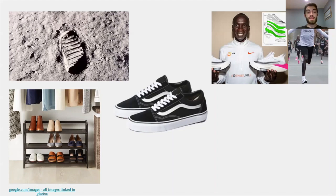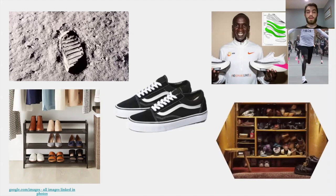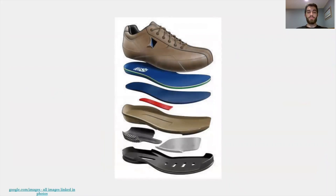People also tend to buy between one and two new pairs of shoes per year, sometimes throwing them out and sometimes just letting them build up. This creates a ton of waste. On average, the United States disposes of at least 300 million pairs of shoes per year.